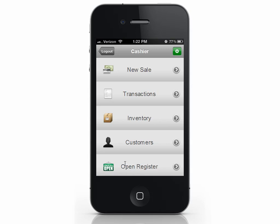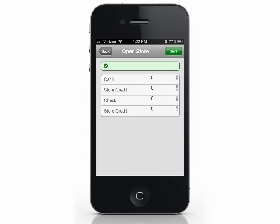You'll be prompted to enter your opening amounts. This is the amount of money you're starting your day with. Typically, you only have cash at this point, but enter whatever's applicable to your store. I'll start the day with $100 cash in my drawer, then press Save.